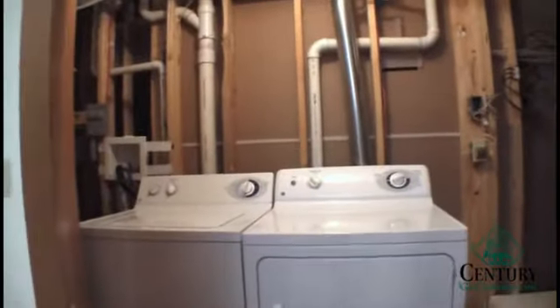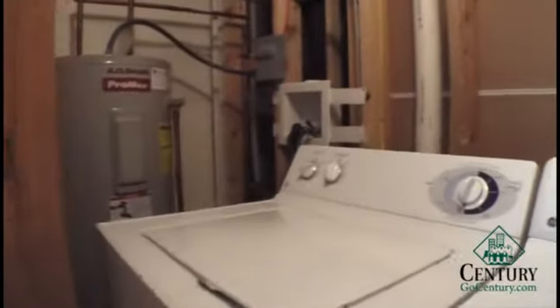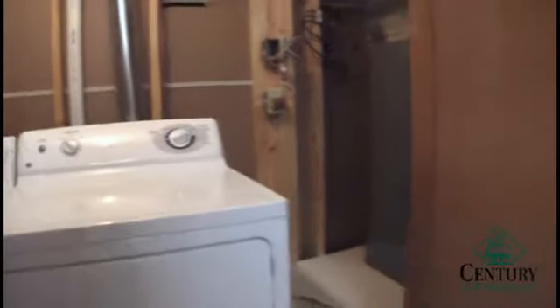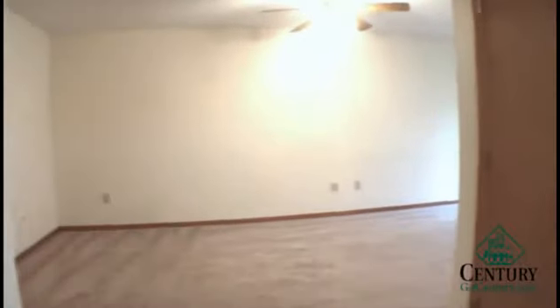There are double doors that open up to the laundry hookups. Machines can also be rented for an additional fee per month. Water heater and furnace — this unit is all electric. Water, garbage, snow, and lawn care is all provided.